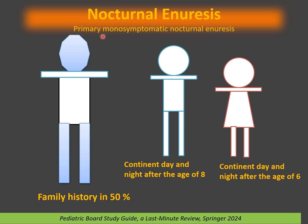Nocturnal enuresis — the new name is primary monosymptomatic nocturnal enuresis. A positive family history is very common. If one parent had nocturnal enuresis, the chance is high; if both parents had it, the chance is even higher. This condition is more common in boys. Boys are typically continent day and night after age 8, while girls are continent day and night after age 6.